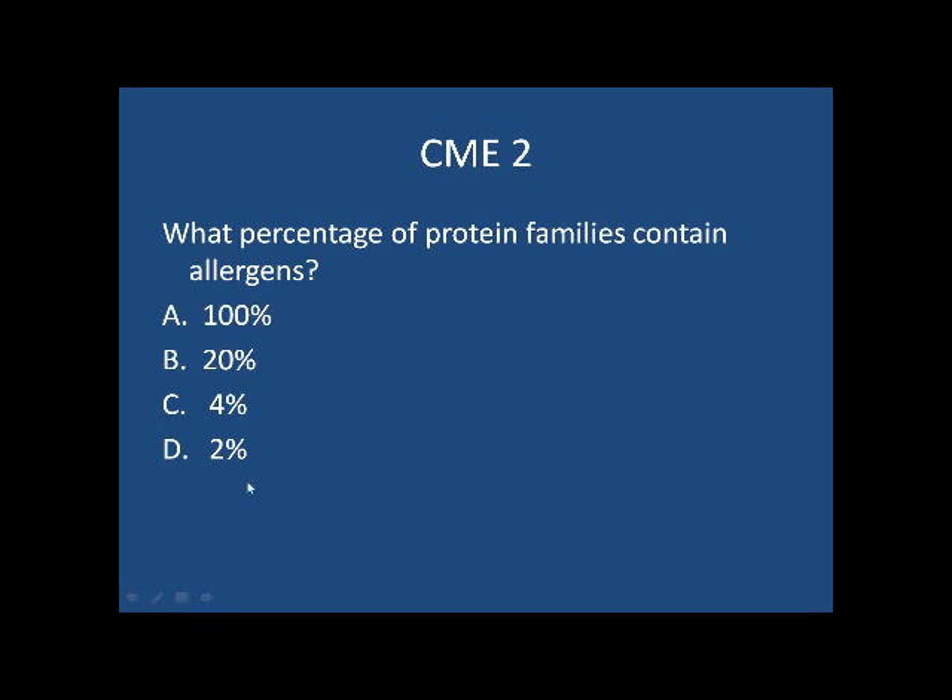Another CME question: the percentage of protein families that contain allergens is around 2%. That's quite low.